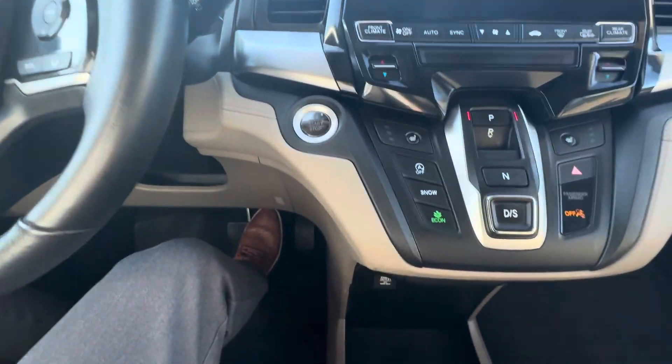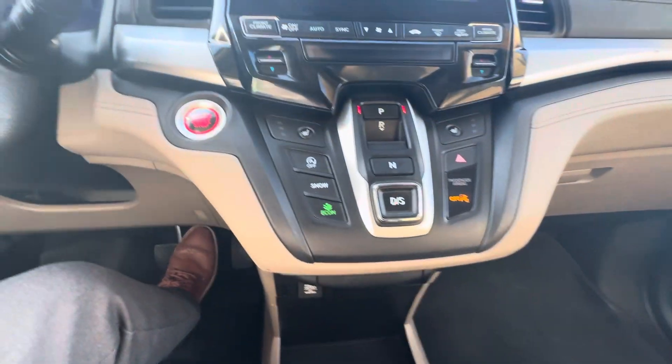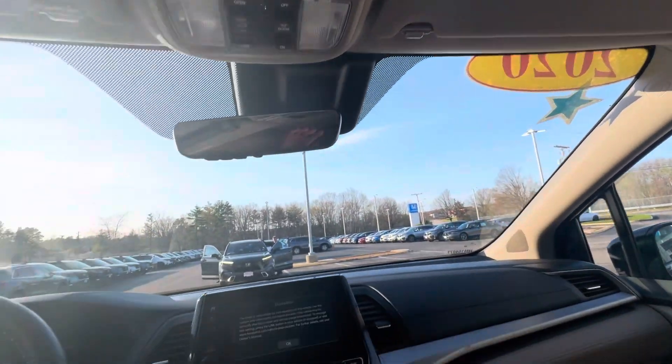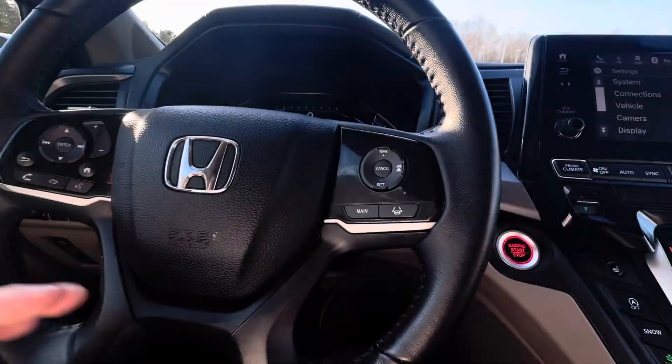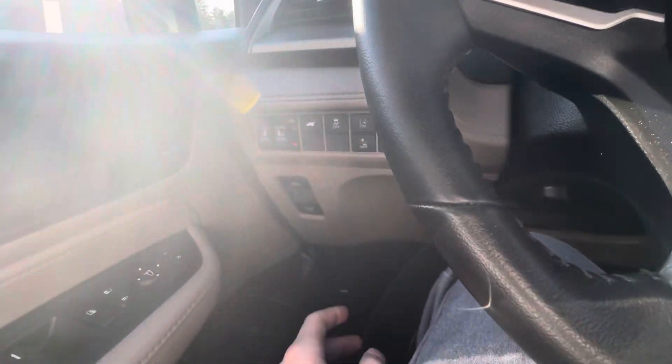Hopping into the driver's seat — you got push to start right here, some heated seats right there, a touch screen radio unit with Apple CarPlay as well as Android Auto, dual climate controls, sunroof up here, and the steering wheel. We got some Bluetooth and volume controls on the left, sensing and cruise controls on the right, and some buttons for the doors right there.